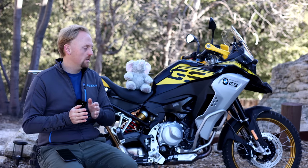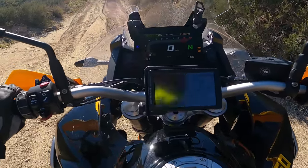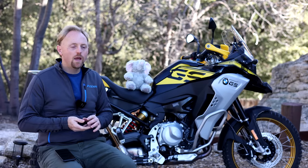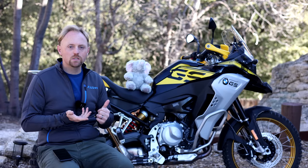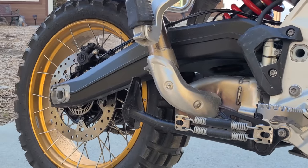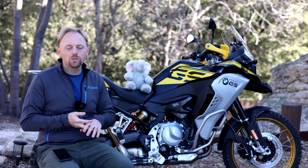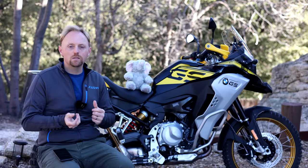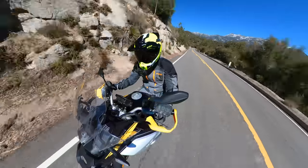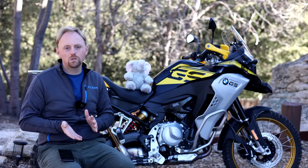If you want BMW's ESA (Electronically Adjustable Suspension), heated grips, a center stand, driving lights, extended riding modes, or keyless ride, you have to pay extra. On the 850GS Adventure, unlike the 1250GS Adventure, you don't even get the rear luggage carriers as standard. Most bikes at dealerships will be equipped with either the Select or Premium packages, which bundle a lot of that equipment together. A fully loaded F850GSA with all options but without luggage comes in around $17,500 US, putting it in line with the Honda Africa Twin Adventure Sports or the Triumph Tiger 900 Rally Pro.